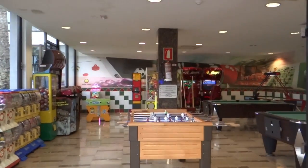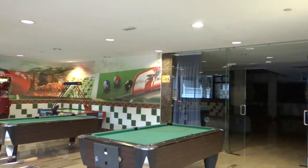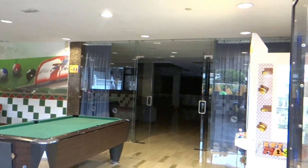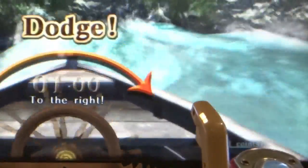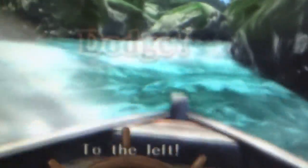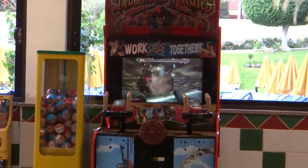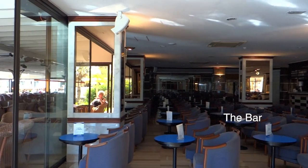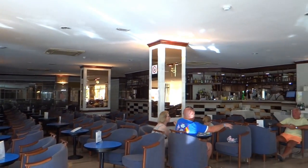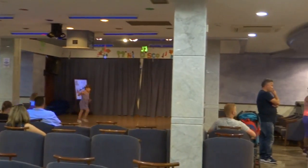This is the poolside entrance to the games room, which can also be reached from the restaurant level. There are two entertainment areas: one on the restaurant level for the small children during the daytime, and on the bar level another for the big children at night time.